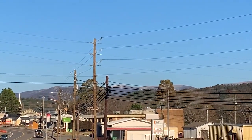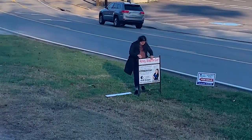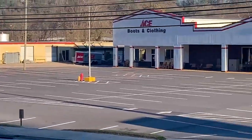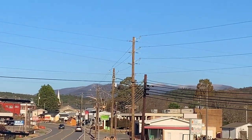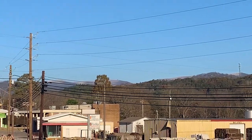Hey y'all, welcome to a beautiful winter day in Ellijay, Georgia, where we are ready to sell a beautiful property right across the street from Ace Hardware. Gorgeous, gorgeous location. Look at those mountains — we've got a little bit of ice on the mountains today. Absolutely beautiful.